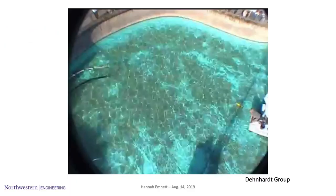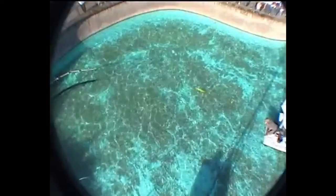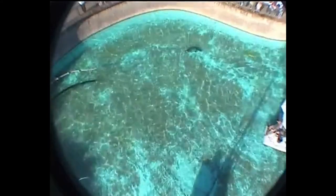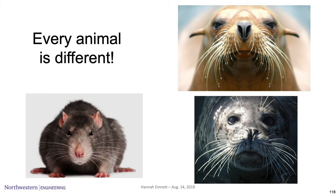Just like I showed you a video of a rat, here is a video of a harbor seal. In this swimming pool there's a robotic fish that swims off in some trajectory. A harbor seal — blindfolded and ear-muffed — is then released and follows the exact trajectory left by that robotic fish just using its whiskers. This is of course amazing. Every animal is different, and each whisker array is optimized for its particular task.